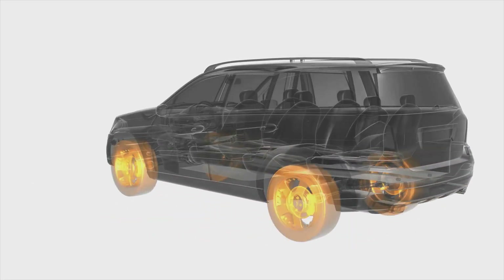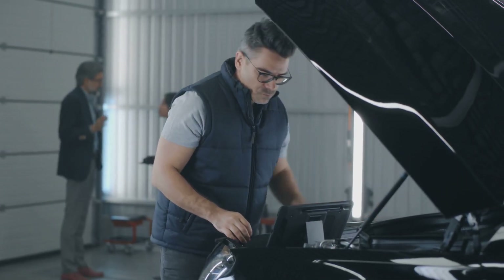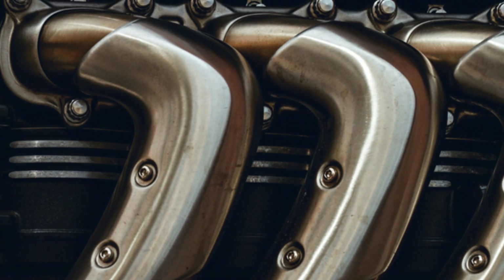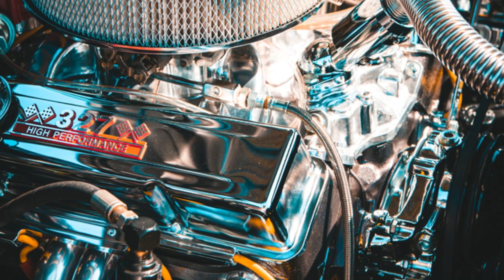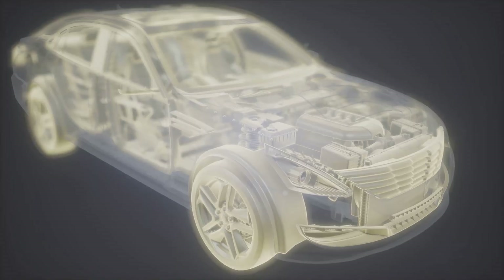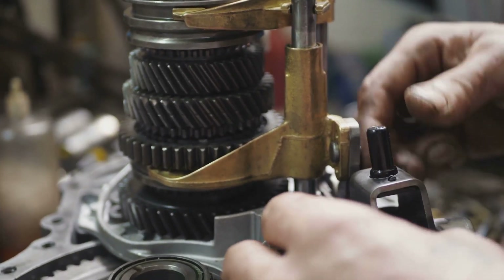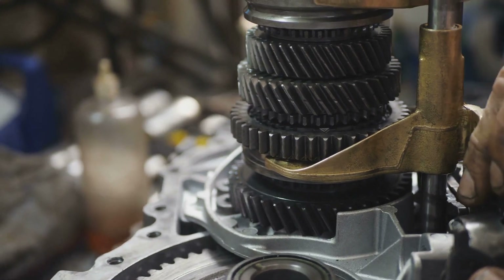The Triton V10 became more efficient, delivering better mileage while still providing the power and torque that drivers loved. Ford continued to push the boundaries. In 2011, they gave the Triton V10 another shot in the arm, this time with a bump in displacement to a whopping 6.8 litres. This increase in size meant even more power and torque, making the engine more capable than ever before. The dynamometer tests showed significant improvements in performance. They also introduced a new six-speed automatic transmission to handle all that extra power, designed to work seamlessly with the Triton V10 for smooth and efficient power delivery.